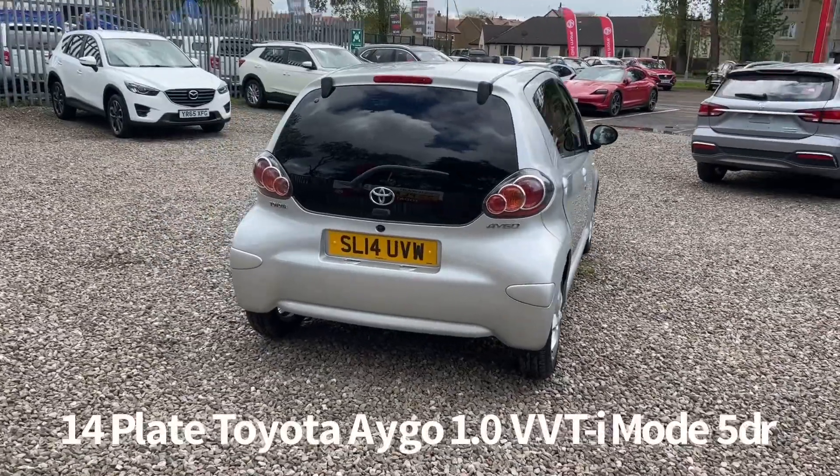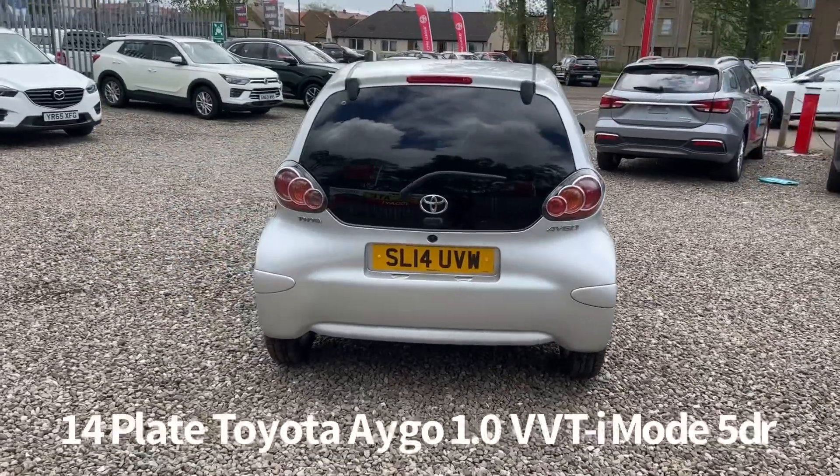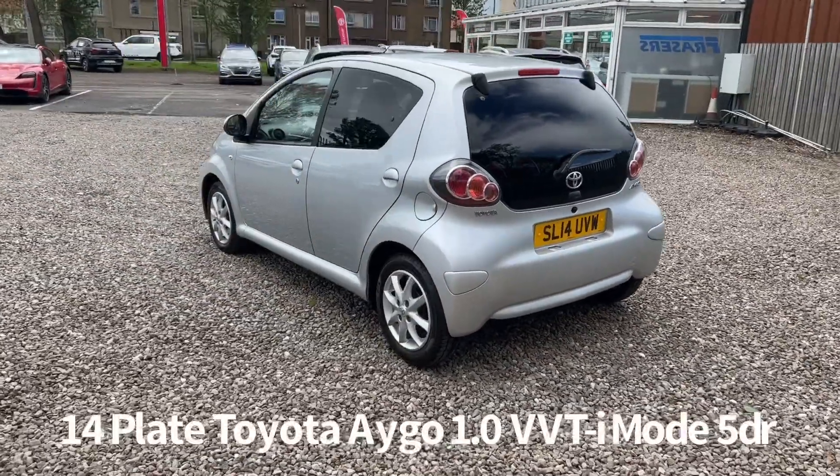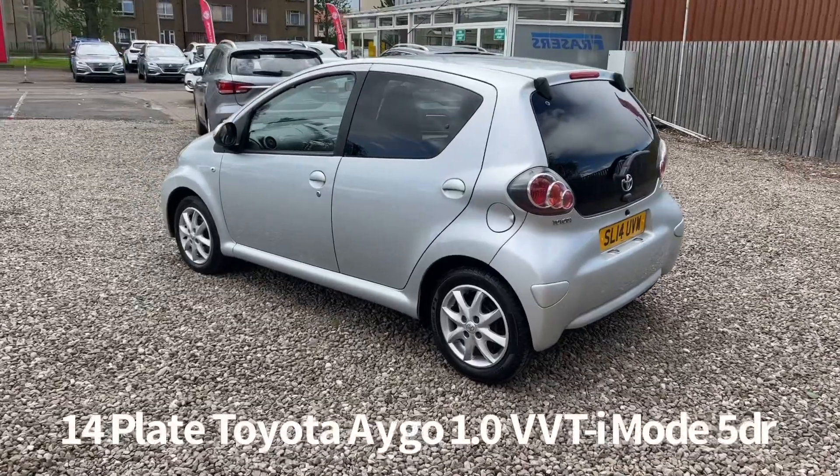It comes with two keys and will be supplied with a six month parcel never warranty when it's sold, with the option to upgrade that to one or two years. Zero road tax at current road tax rates as well.